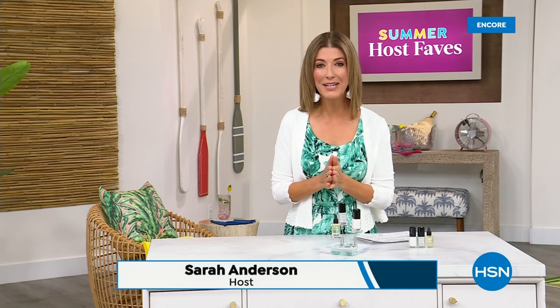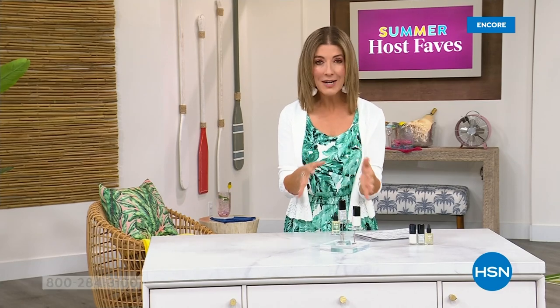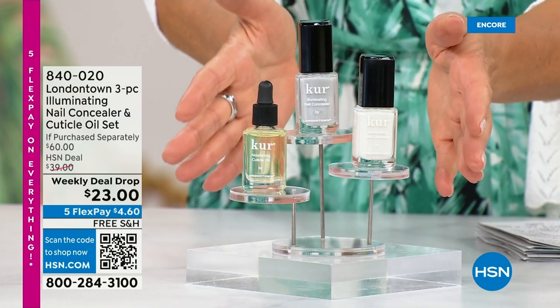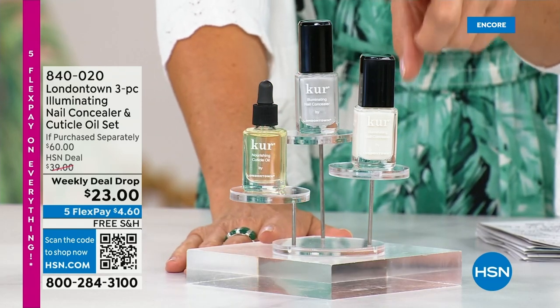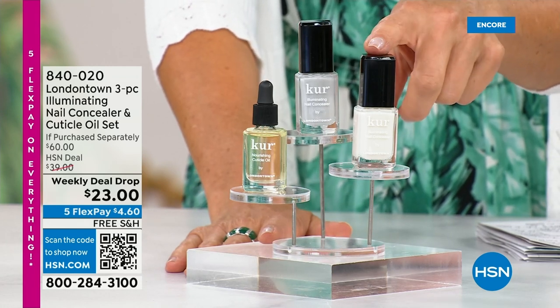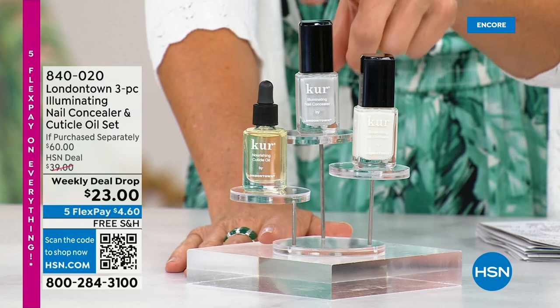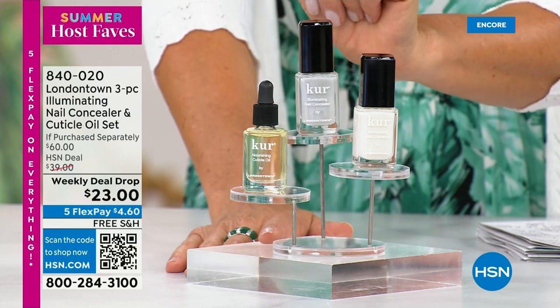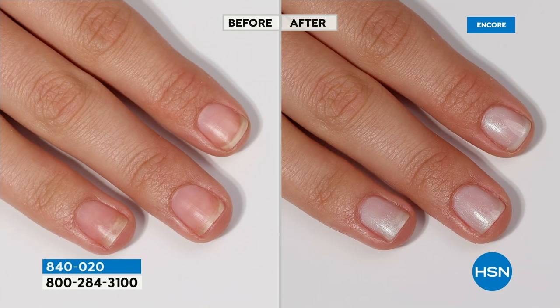Our Summer Host Faves are in full swing. Thank you so much for all of your orders on the dress and on the Fit Flop shoes. Shop online — that's the best way to get right to the front of the queue. With summer coming, the last place you want to be is stuck in a nail salon getting a gel mani or an acrylic gel. You don't want anything that's going to damage your nails. You want a manicure you can do at home. Check out our weekly deal drop from London Town — it's their all-famous nail concealer. The one that goes for $20 a pop each, and their world-famous nail cuticle oil. Today it's $23 as long as quantities last.